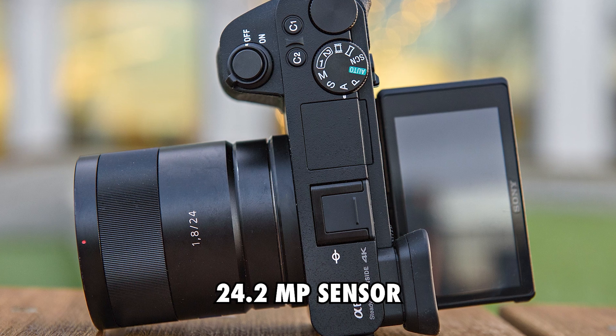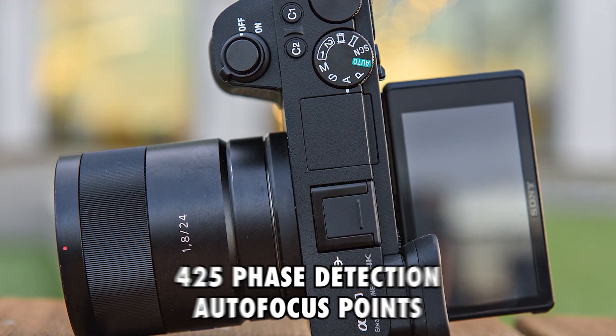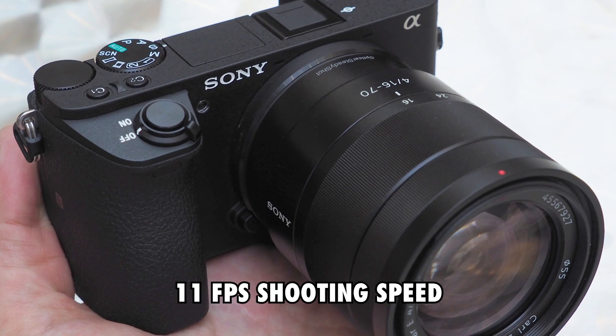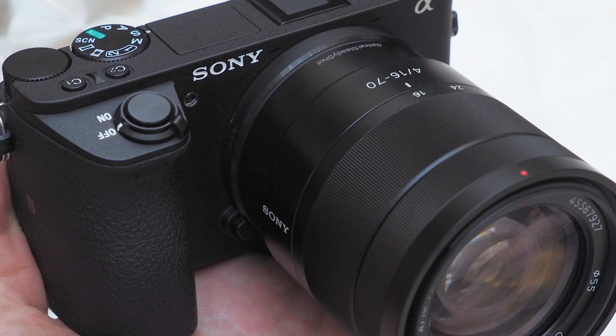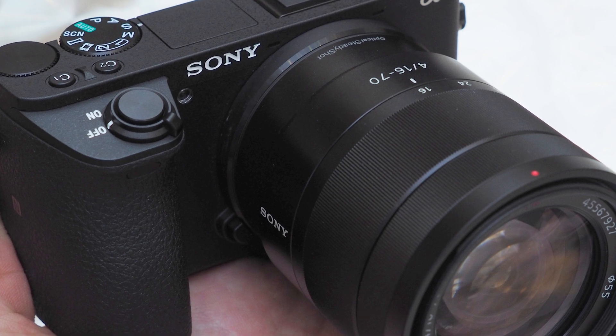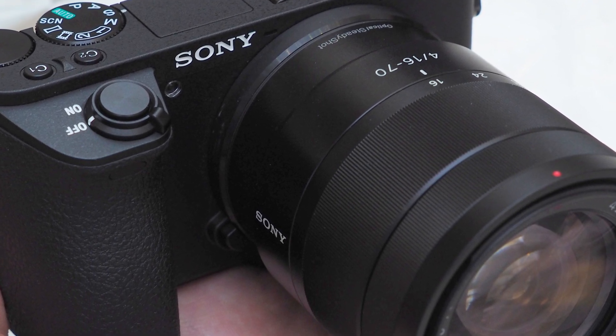It comes with a 24.2MP sensor and a wide 425-phase detection autofocus points. It also has an 11fps shooting speed up to 269 frames and it can also take videos in 4K definition. The image stabilization on this camera is also stellar and you can expect exceptional quality in each still shot and video.